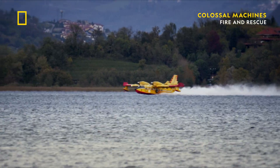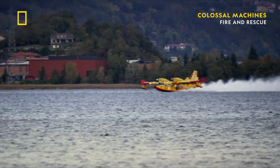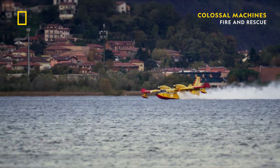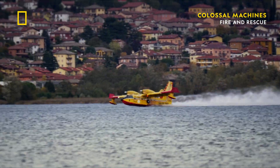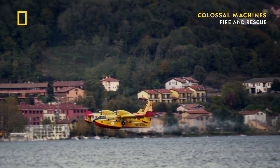Canadair's exceptional design permits the aircraft to refill from nearby water sources rather than returning to base to reload. Combined with turboprop engines, this results in a lower fuel burn per liter of water dropped compared to land-based aircraft. As wildfires become more and more common, we have to turn to new technology and specialized machines like the CL415 to help us fight this force of nature.